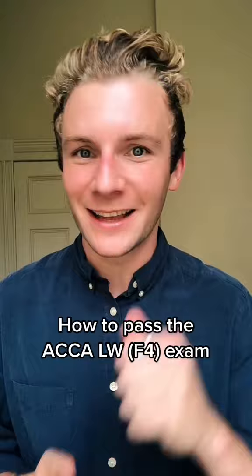Let me show you how to pass your ACCA Corporate and Business Law F4 exam in less than 60 seconds. Let's go.